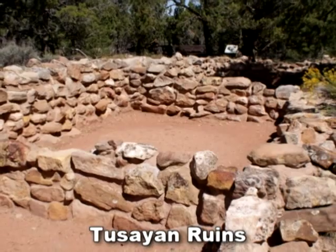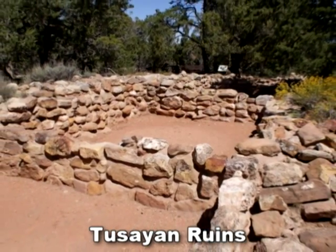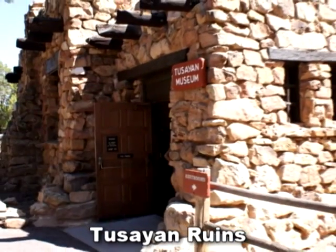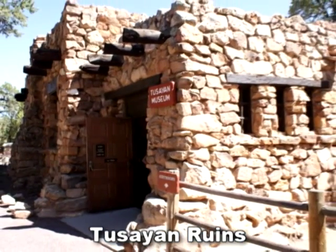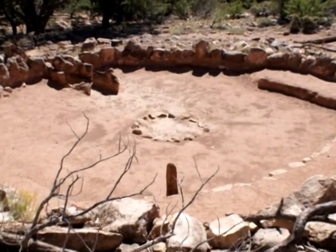Your next stop is the Tusayan Indian Ruins, the remnant of an actual native Pueblo settlement dating back over 800 years. At the adjoining museum, you'll get a glimpse into the daily lives of these ancient peoples and how their relatively sudden disappearance from this area remains something of a mystery.